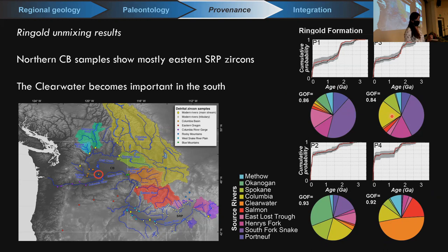For the Six Mile Creek Formation and Monida Pass gravel from southwestern Montana, we again see a lot of material derived from the East Snake River Plain — a lot of pink and purple — confirming they're a major contributing factor in that depositional system. The Clarkston Heights Gravel shows a lot of Salmon and Clearwater contribution, but not much from the upper Snake River, confirming that those old age groups are simply absent from that data set.